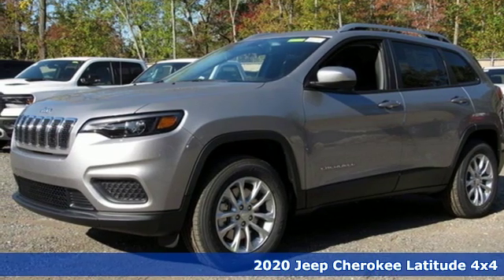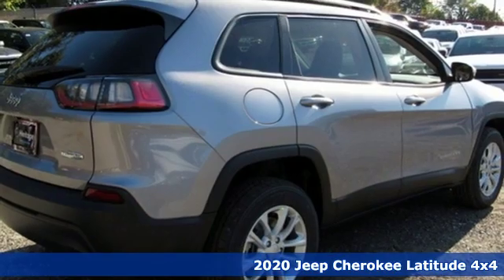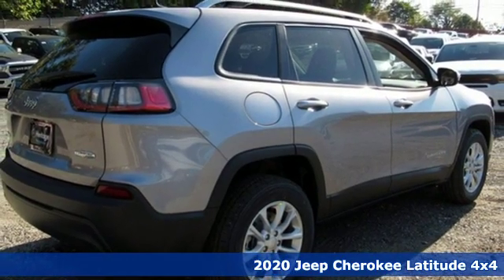It's a new 2020 Jeep Cherokee. Journey anywhere in a Jeep. It's equipped for all your driving needs and wants.